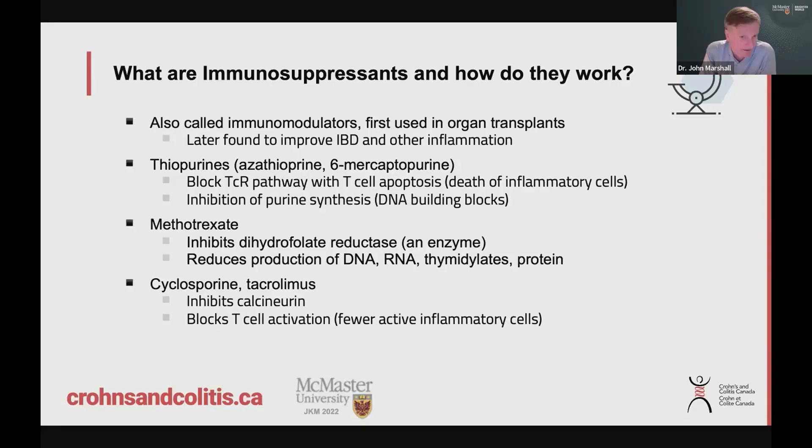Methotrexate is a fairly commonly used medication. It blocks a particular enzyme and reduces the production of proteins and DNA as a result, which leads to lower levels of inflammation. Then there's cyclosporine and tacrolimus, which we don't use very much — they tend to be very limited to sick patients who are in hospital, and they also reduce inflammation through a different mechanism.